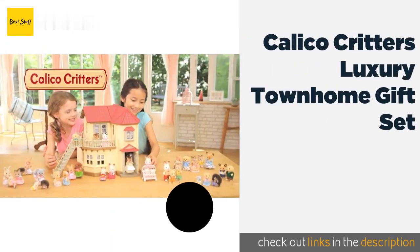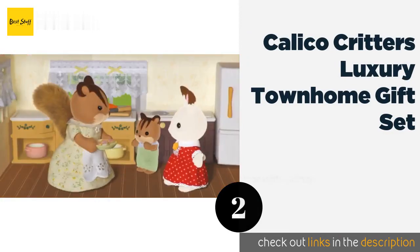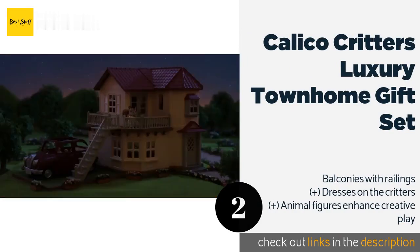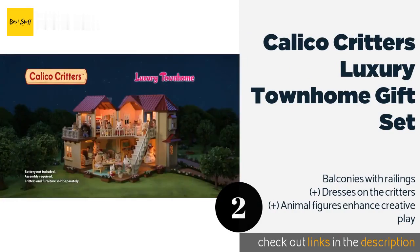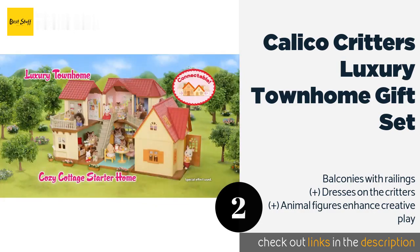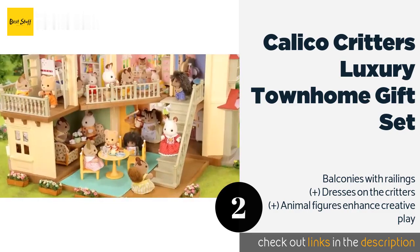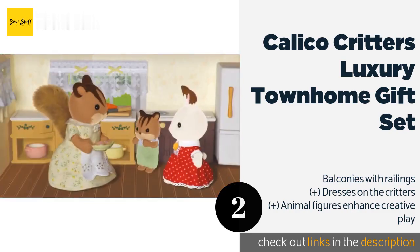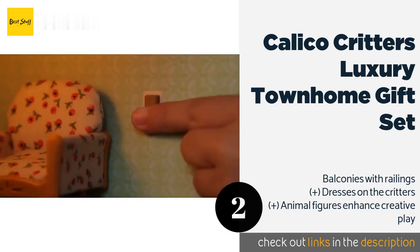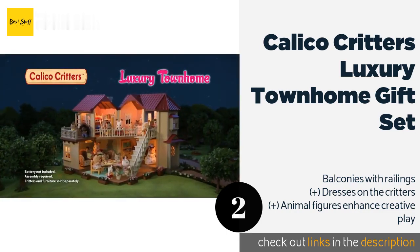Number two is Calico Critters Luxury Townhome Gift Set. Friendly rabbits Nikki and Rebecca reside in this set, which is equipped with five rooms and lights that really work. A patio dining set, desk, kitchen stove, and more round out this expandable home. This product is available on Amazon for $69. Check out the link in the YouTube description below.